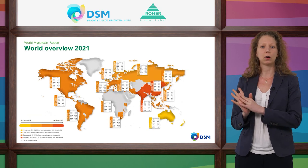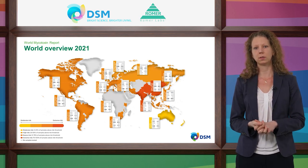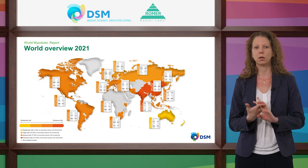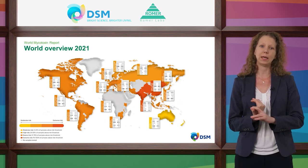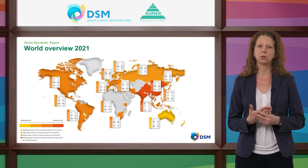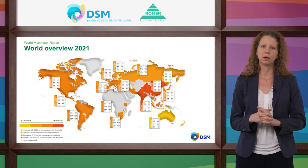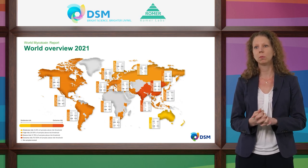Let me explain how to read this map. For all subregions, we listed the prevalence for the main six mycotoxins in the boxes — aflatoxins, zearalenone, deoxynivalenol, T-2 toxin, fumonisins, and ochratoxin A. The subregions are colored according to the overall risk due to mycotoxin contamination. Yellow means moderate risk, orange means high risk, going up to severe in dark orange, and extreme indicated in red.